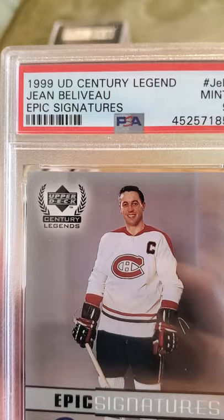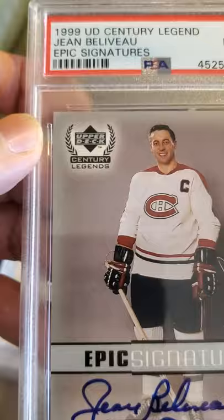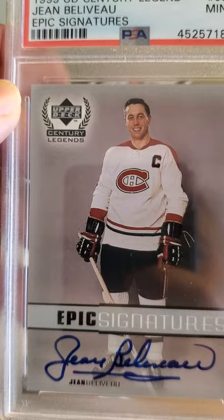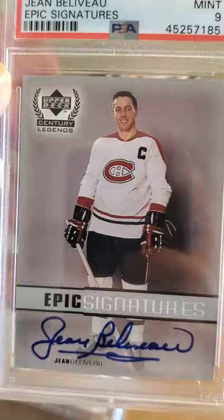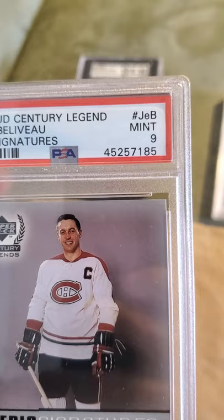Next is a John Beliveau Epic Signatures card and it received a Mint 9. I picked this up in a flea market video where I picked up about a 15-card lot and this was one of them — I said this looks pretty good, let me send it to PSA. John Beliveau was a great Montreal Canadian, won a couple of Stanley Cups. Came back a Mint 9, I'll take it.